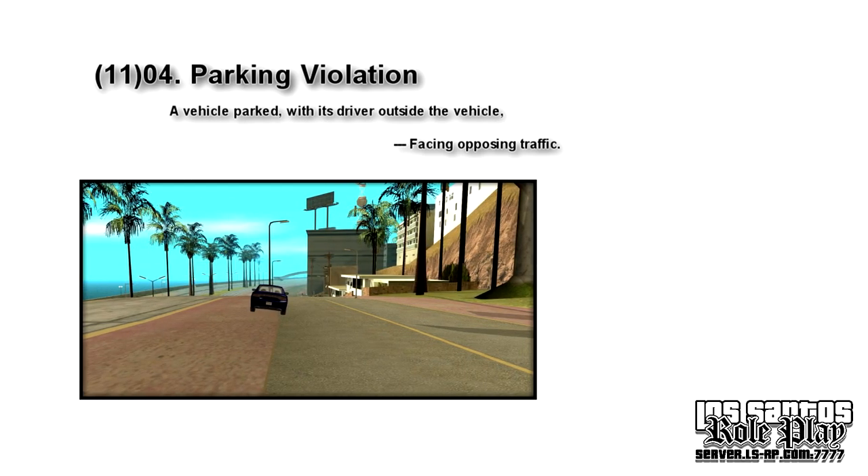Following, we have: facing opposing traffic. This means anything facing in the wrong direction of the traffic flow is prohibited, because you'd have to drive out into the wrong direction of traffic flow, which is very dangerous.